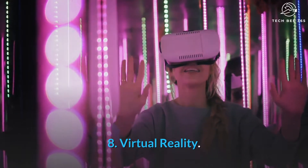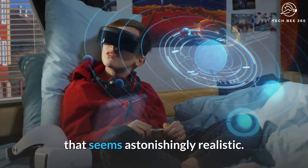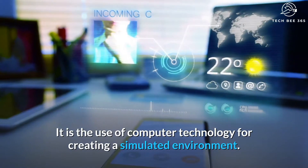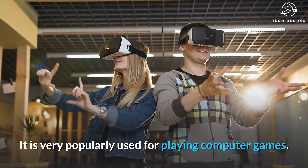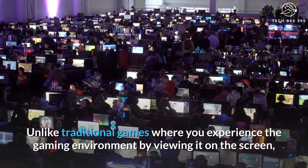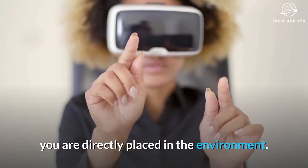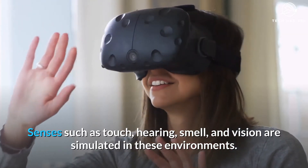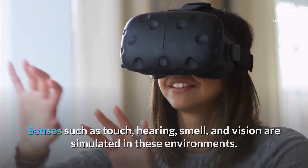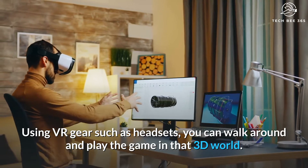Number 8: Virtual Reality. VR is the technology by which you can immerse yourself in an environment that seems astonishingly realistic. It is the use of computer technology for creating a simulated environment, very popularly used for playing computer games. Unlike traditional games where you experience the gaming environment by viewing it on the screen, you are directly placed in the environment. Senses such as touch, hearing, smell, and vision are simulated. Using VR gear such as headsets, you can walk around and play the game in that 3D world.